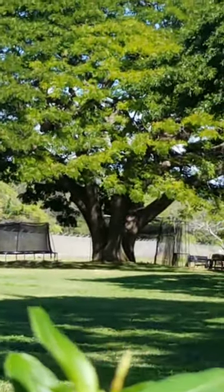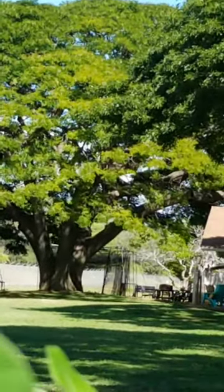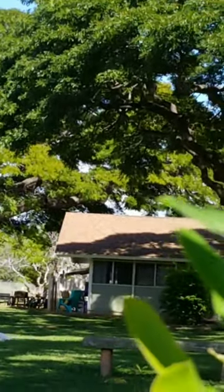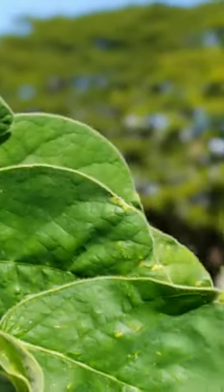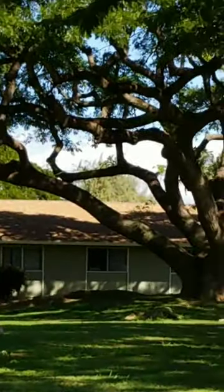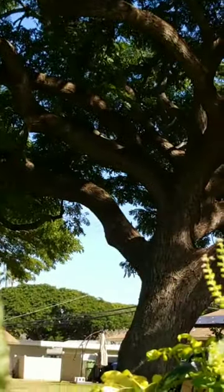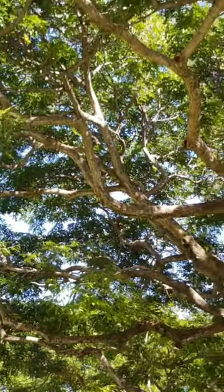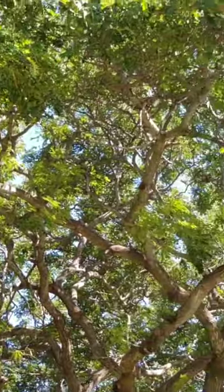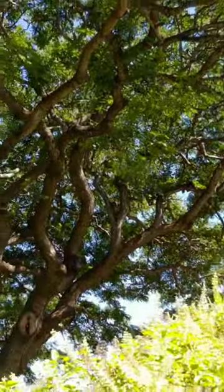Aloha everyone, this is Imelda from Imelda's Jungle. Today I'm making a video about the monkey pod — the lifespan and monthly life cycle of the monkey pod in Hawaii. That's a huge monkey pod, one of the used monkey pods in my neighborhood. That's the second one, and I have the biggest. That's the way the tree looks — it's so huge, it's wide, and there are a lot of birds always singing in the background.